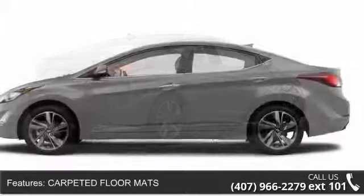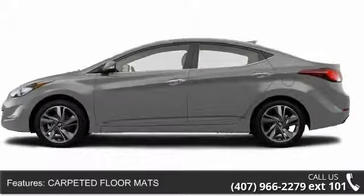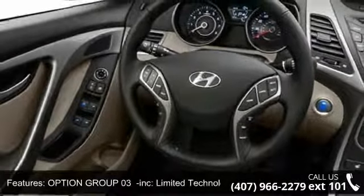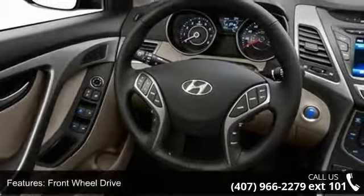Enjoy these notable features: pass-through rear seat, security system, child safety locks, driver airbag, heated mirrors, heated front seats, and bucket seats.